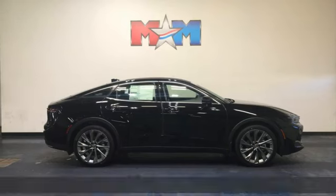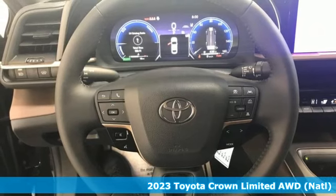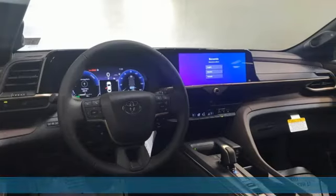It's a new 2023 Toyota Crown. Comfortable, convenient, quality Toyota. And with features like these, every drive is a pleasure.